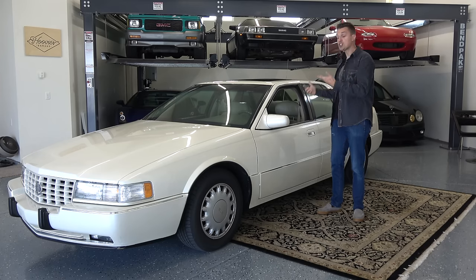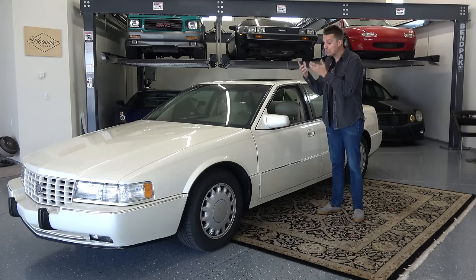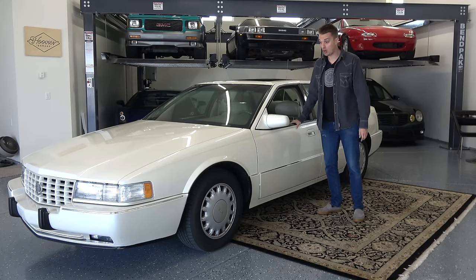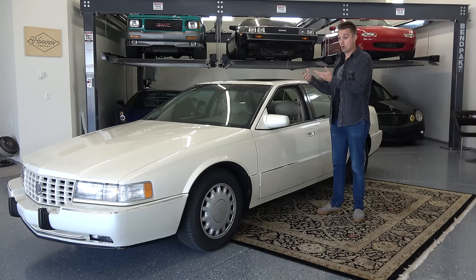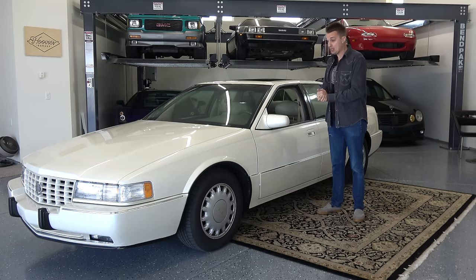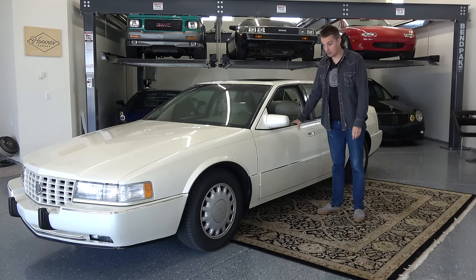Welcome to Hoovy's Garage, and for the first time ever in Hoovy's Garage, may I present to you a completely worthless car. If something major were to break on this thing, it would be worth absolutely nothing because there's not too many of these left on the road, but there are plenty of these 90s Cadillac Sevilles in the junkyard.